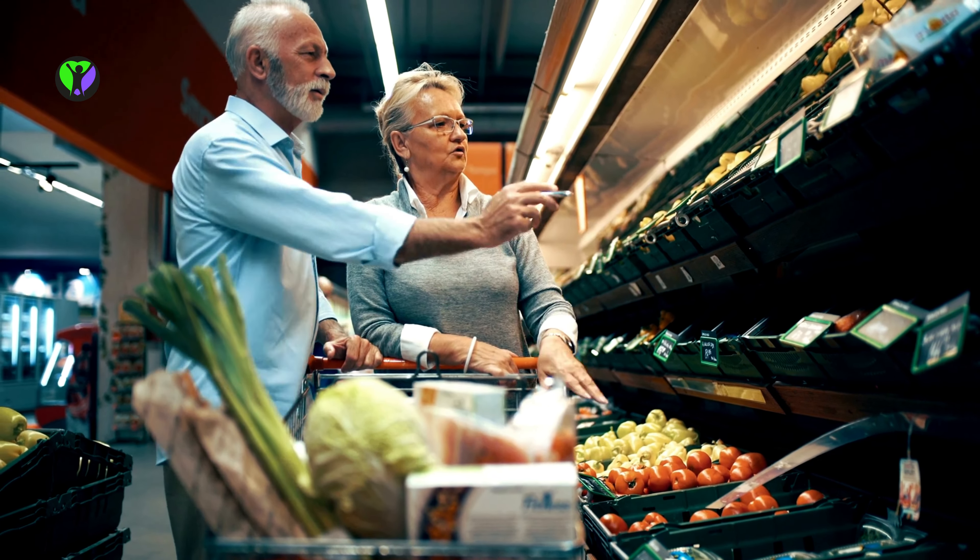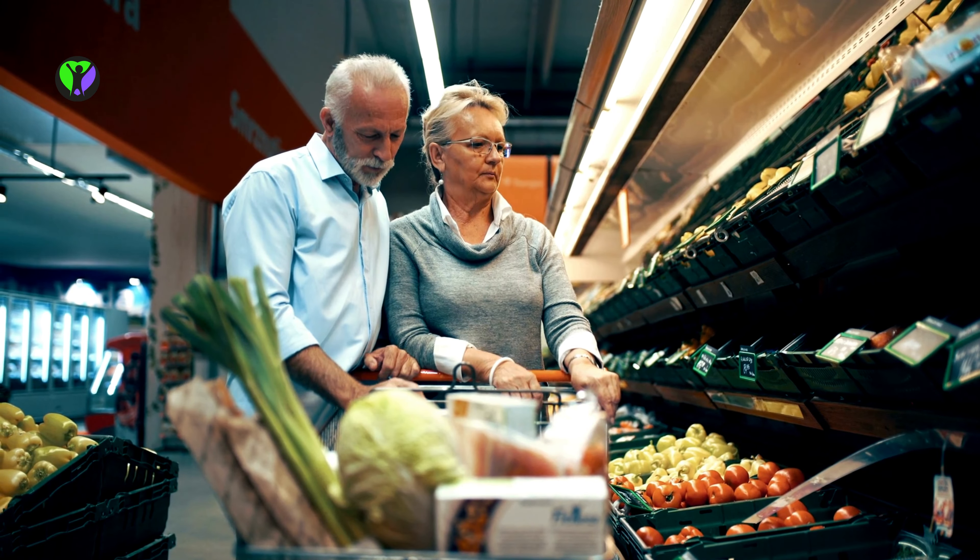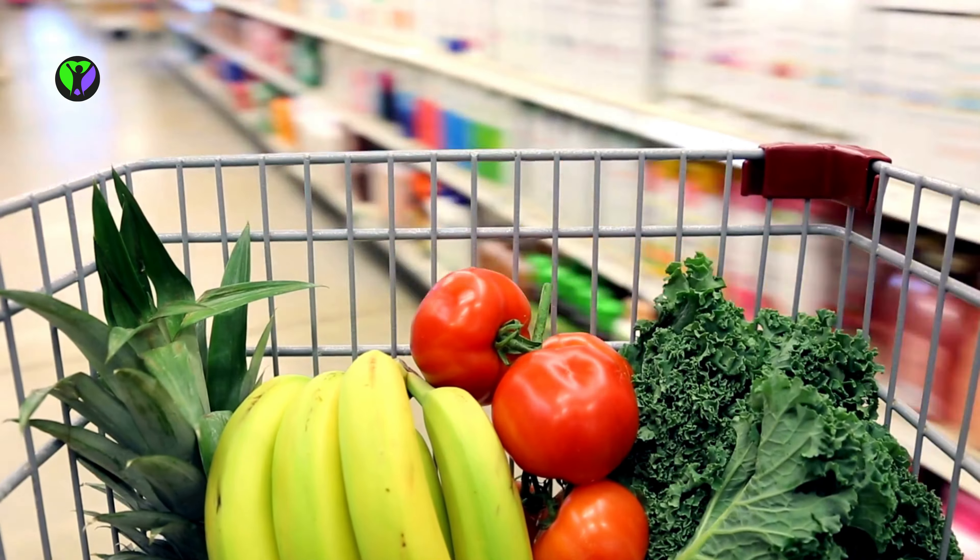But at least you know you won't find the heart check on less healthy items like desserts, candy, and chips. Thanks for tuning in and watching my video.